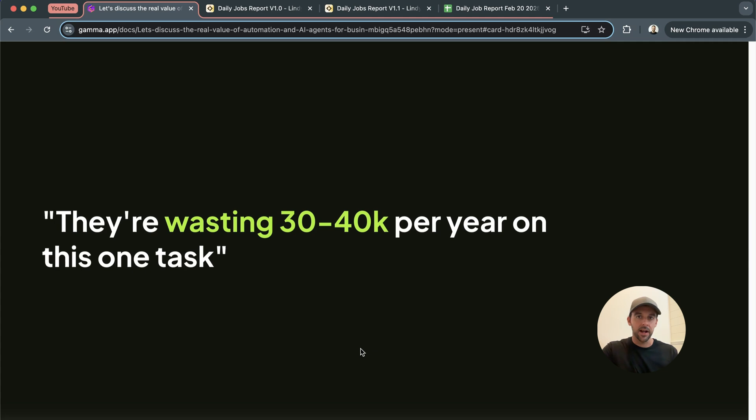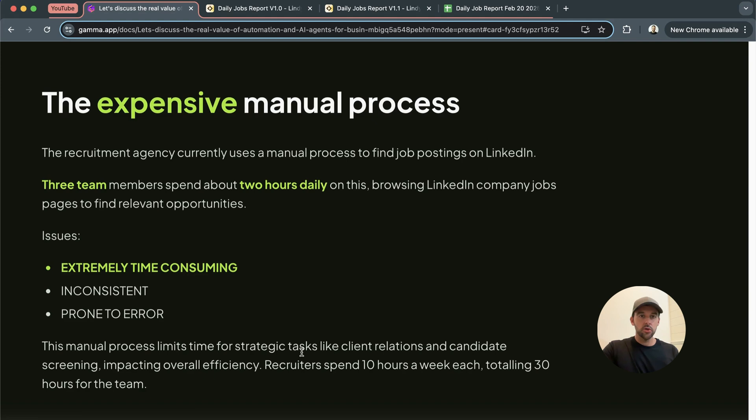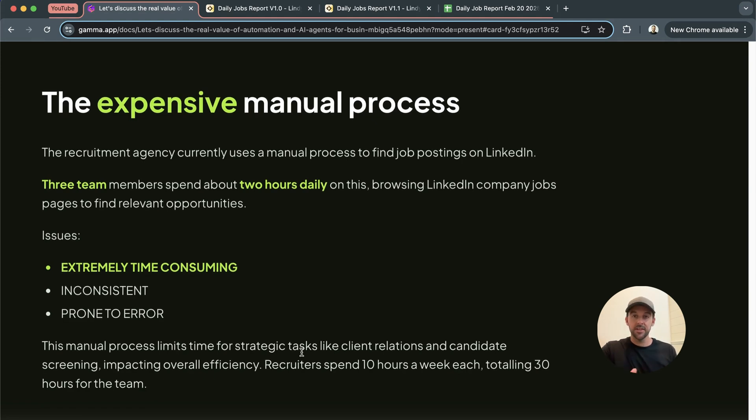I just want to talk about the real business value when it comes to AI and automation and agents, because we do have an agentic workflow to solve this problem. You really don't have to have fancy, crazy systems to get the value out of AI and automation. You can see on the right here — it's a very simple system that I built in Lindy to help this recruitment agency with one of their most painstaking tasks that they do every day, which is searching for new job opportunities. The goal of this mini project was to reduce the time-consuming manual effort of the recruiters, which costs the agency around about 40k annually.